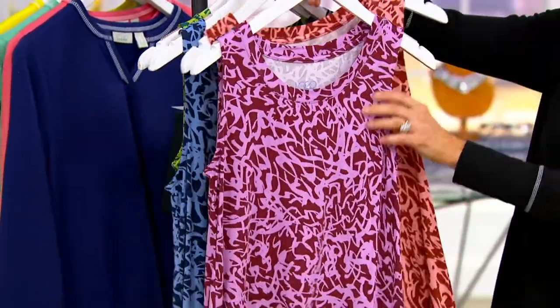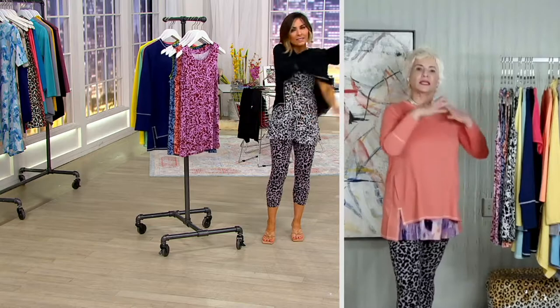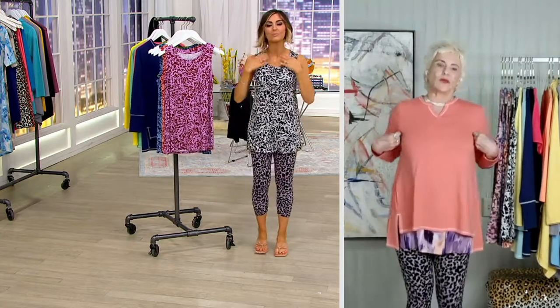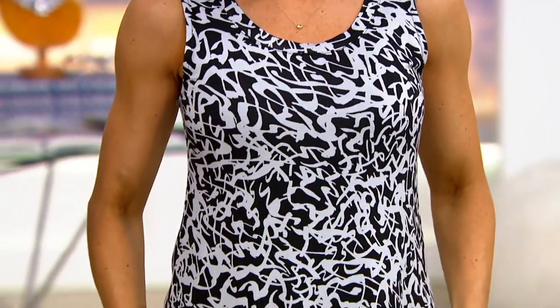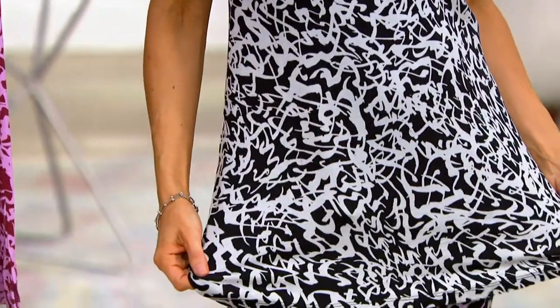The neckline is different from the other tank we presented — it's a little more open. It's got this really nice open neck, which is so pretty. And then there's the armhole, and it's a straight hem. We love our curve, we love our highlight — we do so many different styles, but they all have a different purpose. This one has that perfect straight hem.